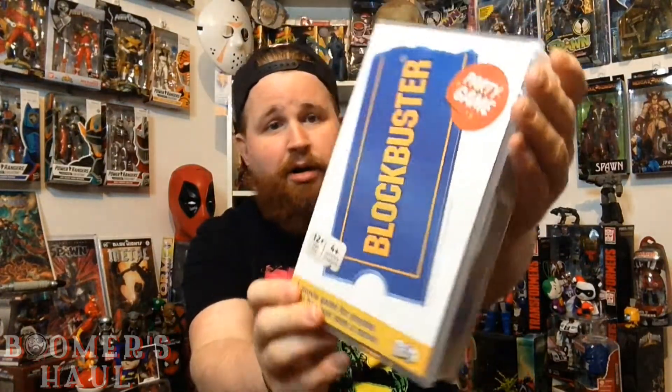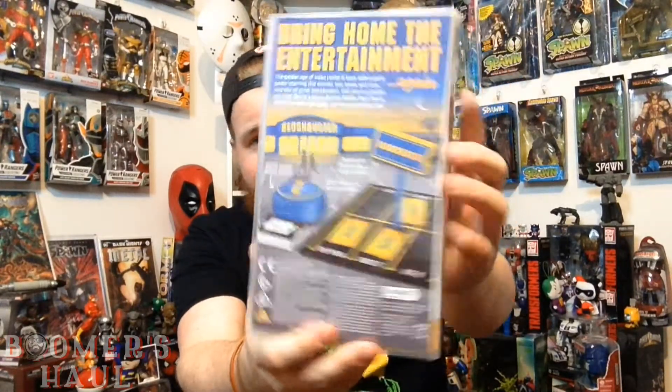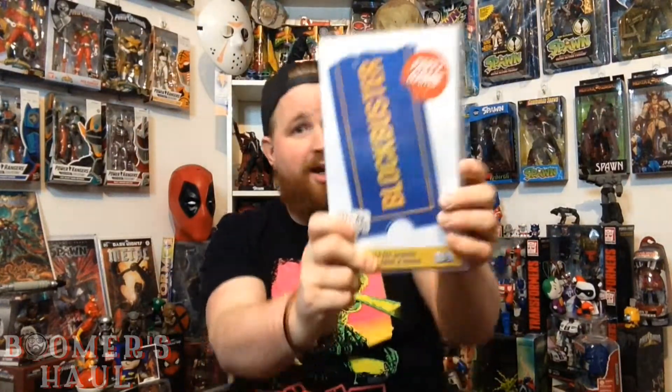Getting to my haul — first things first, I got this for my birthday: it's the Blockbuster Party Game, a movie game for anyone who has ever seen a movie. This looks super fun, I can't wait to try it out. It comes with a buzzer, a stand, a board, and cards — it's trivia and charades, which is really awesome. 200 movies to win and collect! I think we should do an unboxing of the Blockbuster game after the GI Joe opening — that'll be fun.